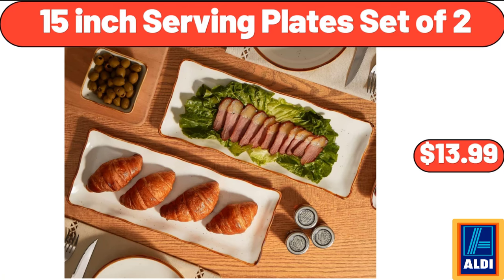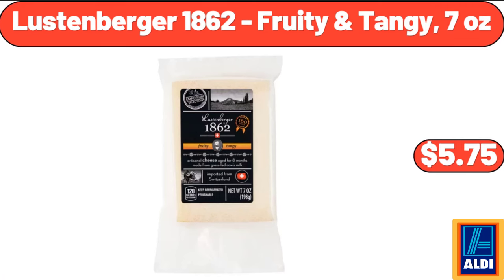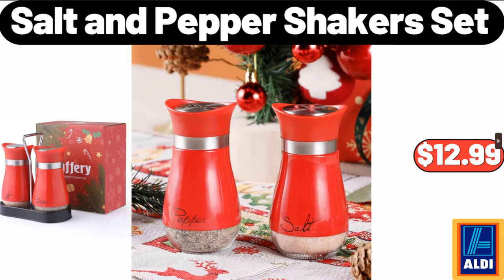15-inch serving plate set of 2, $13.99. Acacia salt and pepper mill set, $12.99. Lussen burger 1862, fruity, tangy, 7 ounces, $5.75. Decorative fruit nuts and candy serving tray, $16.99. Seasoned turkey burgers, 6-count, $8.99. Salt and pepper shakers set, $12.99.